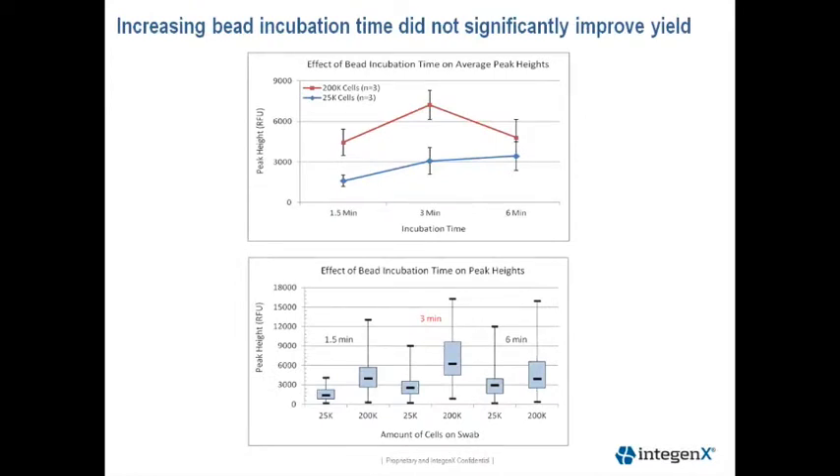This next slide shows the results from our bead incubation time experiment. The top graph shows the average peak heights plus or minus the standard deviation at each bead incubation time for the two cell loads. As we can see, decreasing the incubation time of the lysis buffer with the beads results in a slightly lower average peak height. Increasing the bead incubation time did not result in increasing average peak heights, and we do see a slight decrease in peak heights at the higher cell load. The box plot of peak heights for each condition is shown below, with the standard condition indicated by the red text.